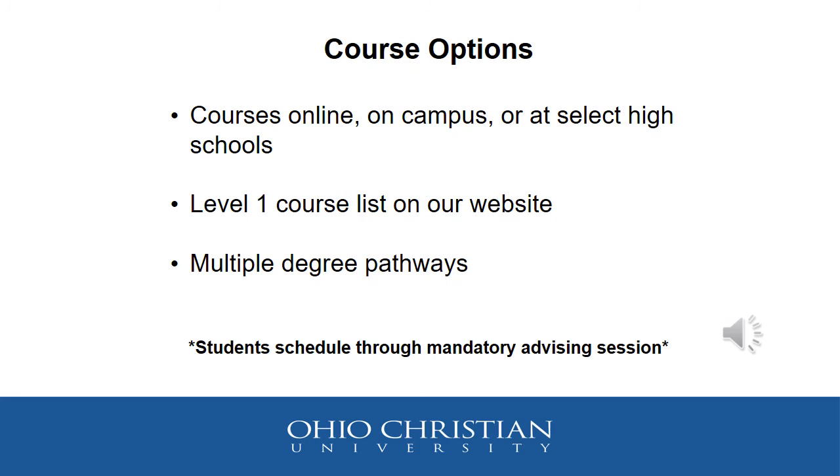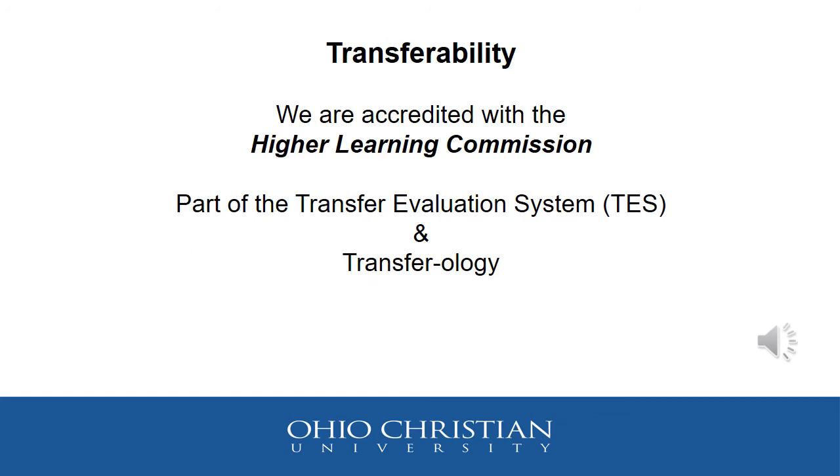OCU's course options include courses online, on their campus, or at select high schools. Their Level 1 courses are listed on their website and they have multiple degree pathways. OCU is accredited with the Higher Learning Commission and they are part of the Transfer Evaluation System in Transferology.